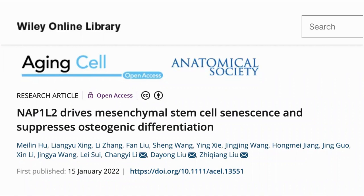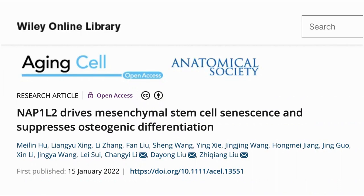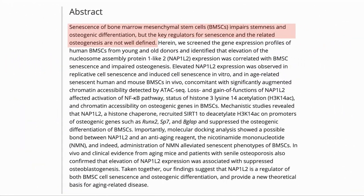Here is the paper: NAP1L2 drives mesenchymal stem cell senescence and suppresses osteogenic differentiation. A quick run through of the main points.